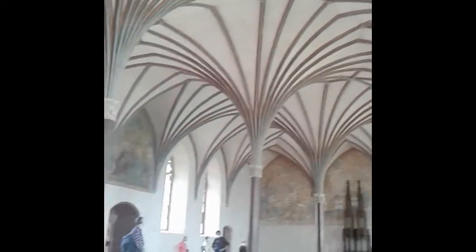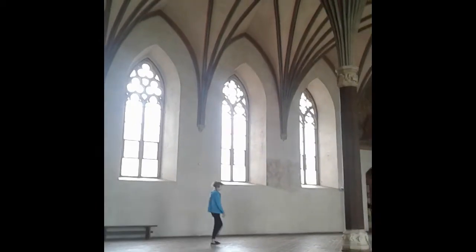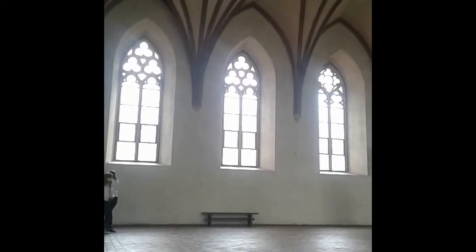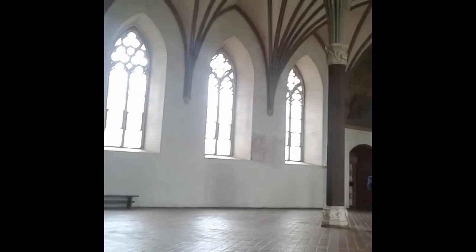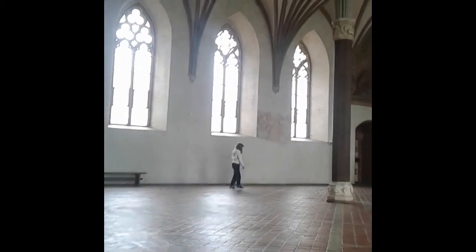Beyond the ceiling, you can see it is a Gothic space because of the windows. Not entirely lancet windows, but you can clearly see the Gothic arches. Windows on the eastern wall are higher up and almost look like a cluster window, while windows on the western wall basically start at floor height and are as tall as the others.